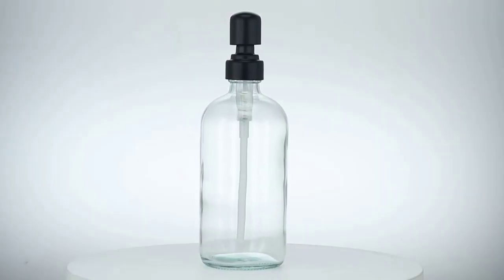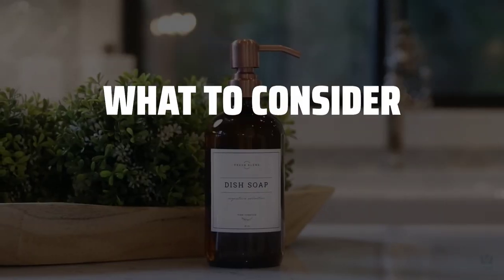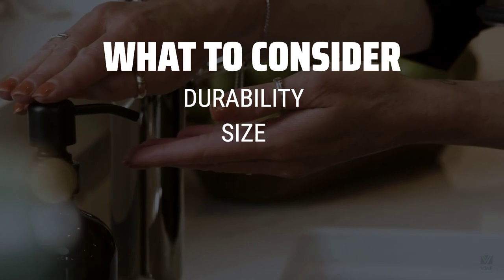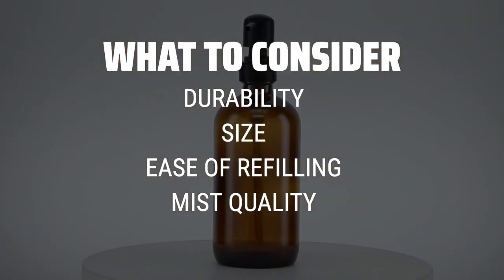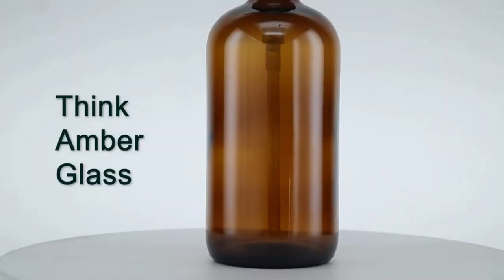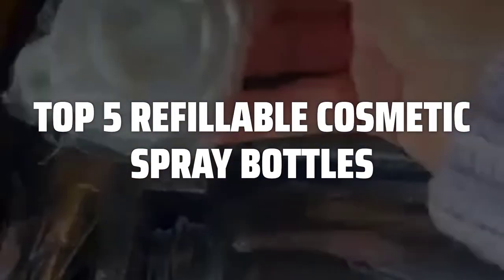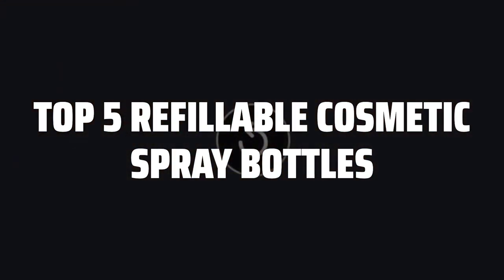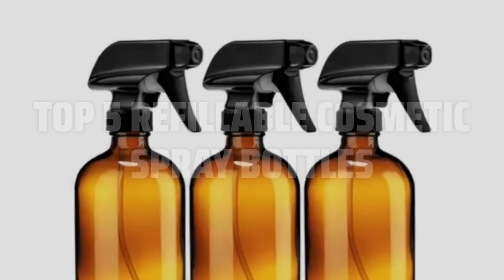The best refillable cosmetic spray bottles is probably one of the most essential tools in any makeup lover's collection. When choosing the perfect refillable cosmetic spray bottle, consider factors such as durability, size, ease of refilling, and the quality of the mist it produces. These key points will ensure you find the best option for your needs. To help you find the right model, we've listed the top 5 refillable cosmetic spray bottles and their key features, plus the things you need to consider. Links to all products mentioned in the video are in the description below.